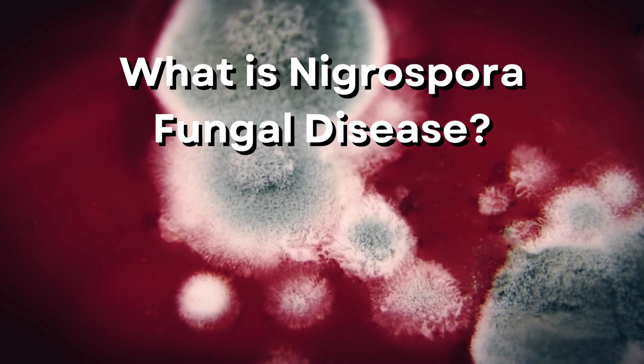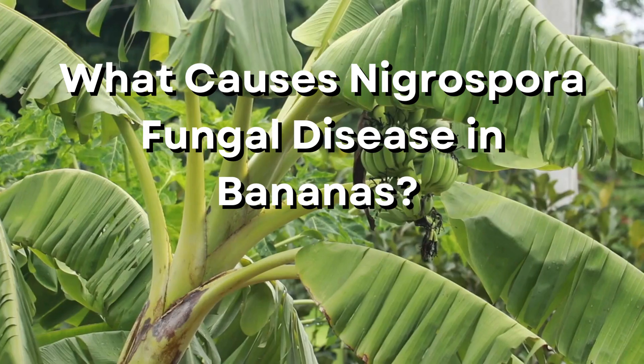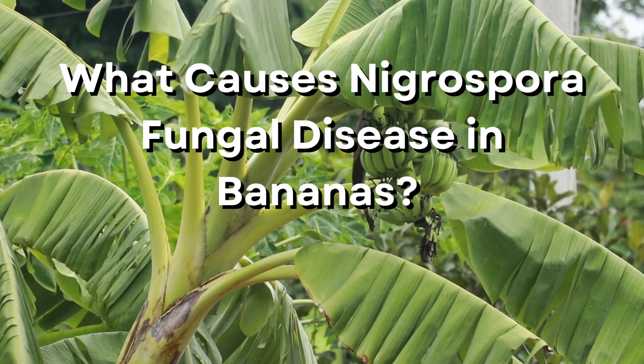If you found one in a bunch with a red center, it's worth checking the rest you have.